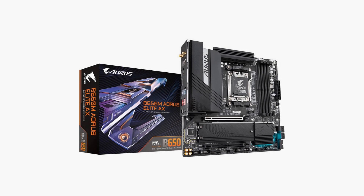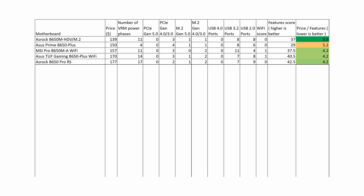It is the Gigabyte B650M Aorus Elite AX motherboard. Its overall score of 46.5 is the best so far and gives an excellent price-to-feature ratio of 3.9. For $180, this motherboard is the best choice and offers a better price-to-features ratio than the next few motherboards.